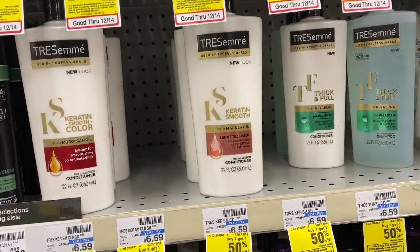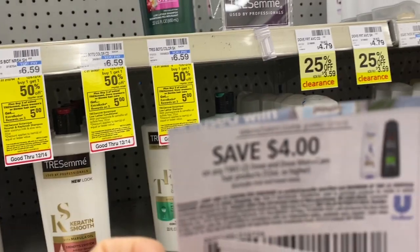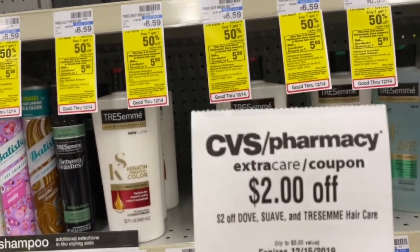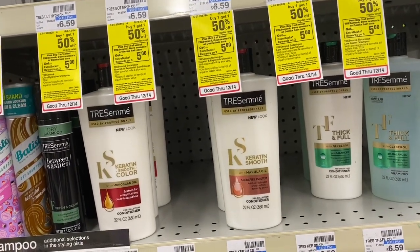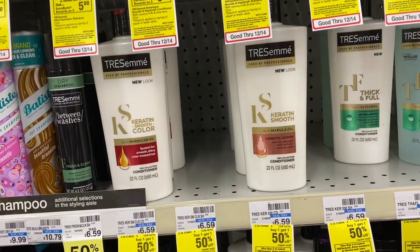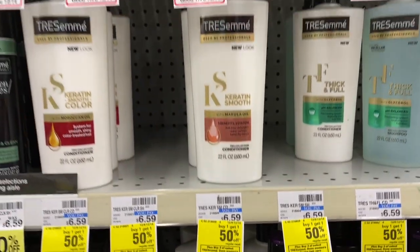For those four items it will be $17.68. I'm going to use two manufacturer coupons: four dollars off for the Dove and five dollars off for the Tresemme. I also have a CRT for two off Dove, Suave, or Tresemme hair care, and another CRT from last week for Tresemme that's $2.25 off. Using all these coupons, I should pay $4.43 at the register, but I'll be getting back five ECBs — making this a nice money maker.